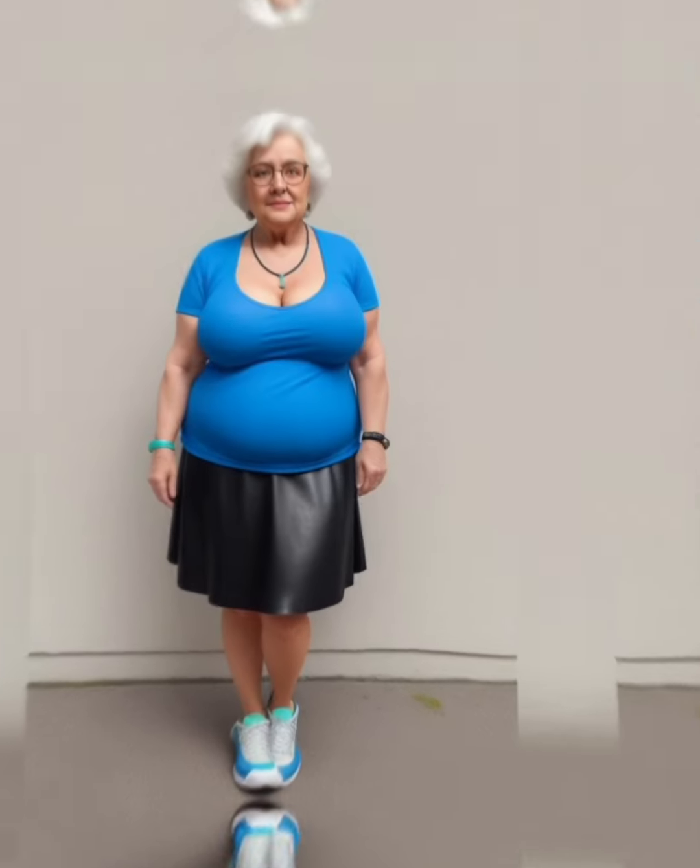Build a colorful capsule wardrobe. Consider creating a capsule wardrobe based on a specific color palette. Select a few core colors that complement each other and build your outfits around them. This approach ensures that you have versatile pieces that can be easily mixed and matched.